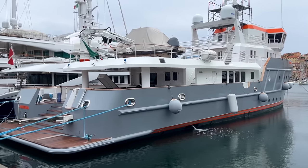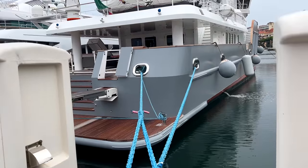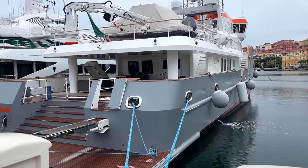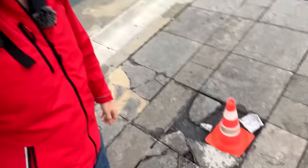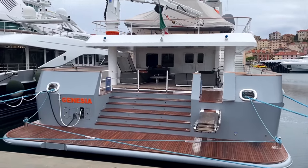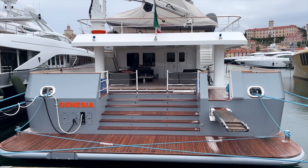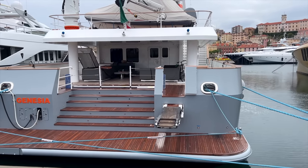This boat here is a 40 meter yacht called Genesia. It is not a converted tug, although it looks like one. It was built in 2017 new by an Italian company called Ocean King. One of the things that stands out is the beam — the width of the boat — it is 10 meters across and 40 meters long. I like this boat; I kind of like more practical, explorer type vessels.